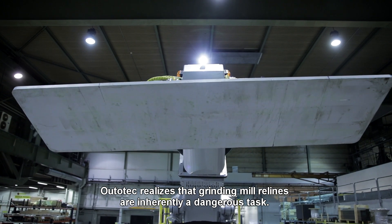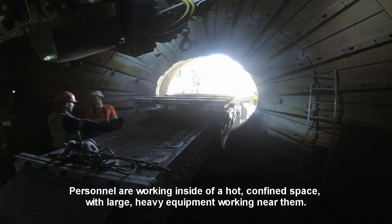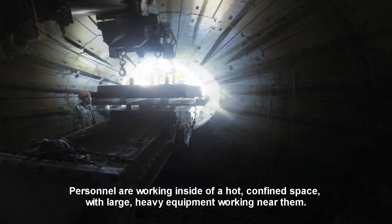Ototec realises that grinding mill relines are inherently a dangerous task. Personnel are working inside a hot confined space with large, heavy equipment working near them.